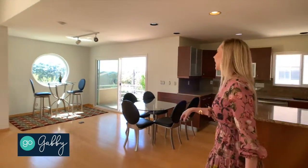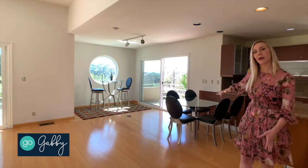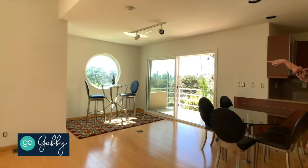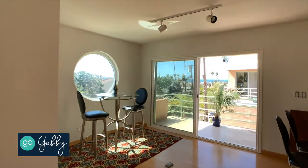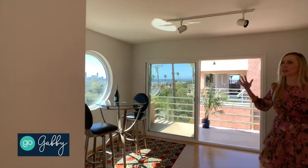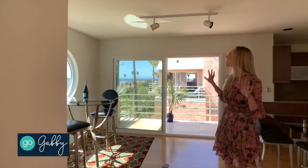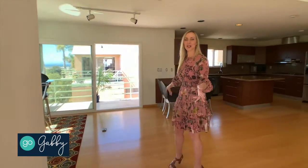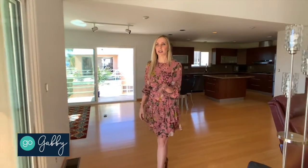There's even a built-in breakfast table here and another dining area that I would set up exactly as it is now — with a high-top table for letting in the ocean views and the breeze and the beautiful sunset colors. It has great indoor-outdoor flow with the first balcony as well.